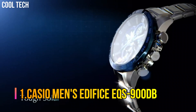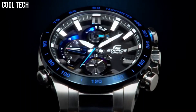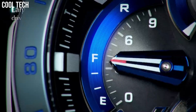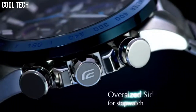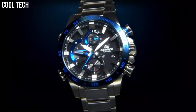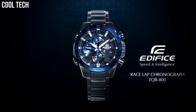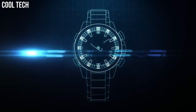Number 1. Casio Men's Edifice EQS-900DB. With a variety of aristocratic, sleek styles, Casio's Edifice timepieces possess features including multi-layered dials, world time, daily alarms, and more. Made with strong, comfortable band materials of resin and stainless steel, each style exudes an attractive, sophisticated look. Casio's original solar charging system converts not only sunlight but also light from fluorescent lamps and other sources into power. Dial window material type mineral, display type analog-digital, deployment clasp, case material stainless steel.